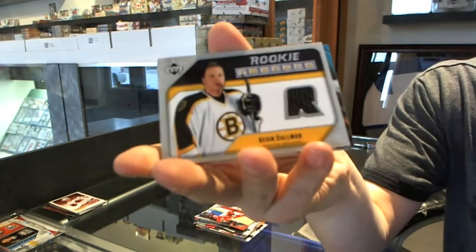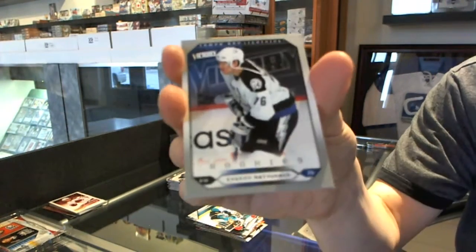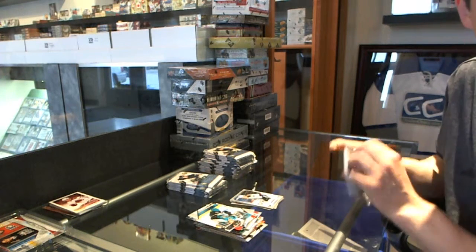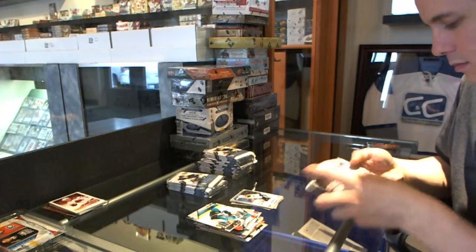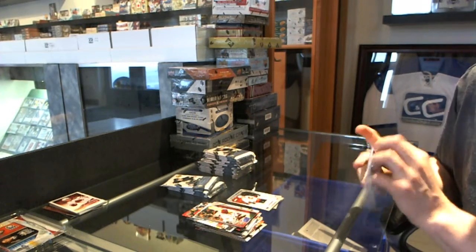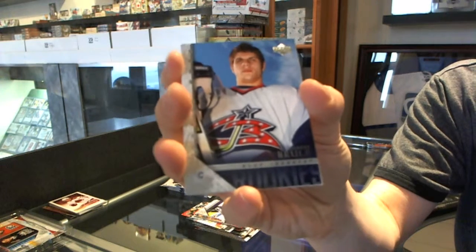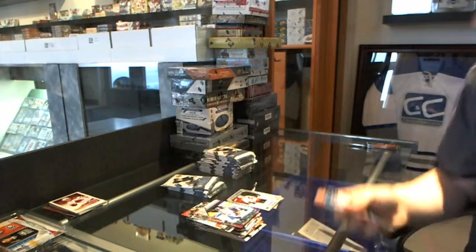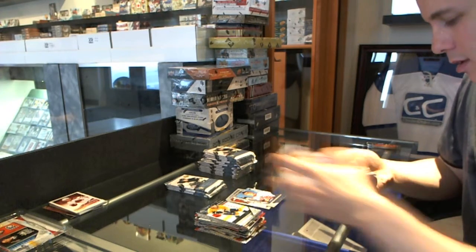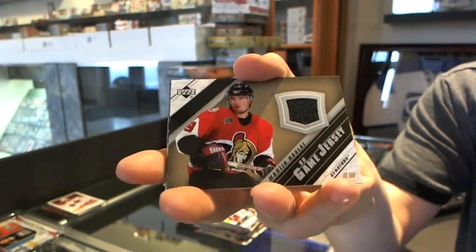We've got a Rookie Threads for the Boston Bruins, Kevin Dahlman. And a Victory Rookie for the Tampa Bay Lightning, Evgeny Artukin. Victory Rookie for the Calgary Flames, Dion Phaneuf. Young Guns for the Columbus Blue Jackets, Gilbert Boulay. Young collectors, unless you have previous selling experience, you're not allowed to sell — you've got to build up your rep through trades. Upper Deck Game Jersey for the Ottawa Senators, Martin Havlatt.